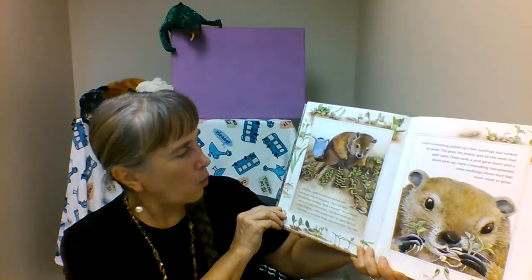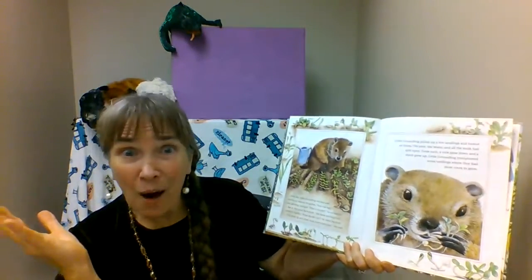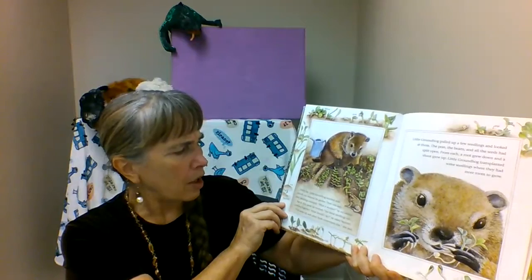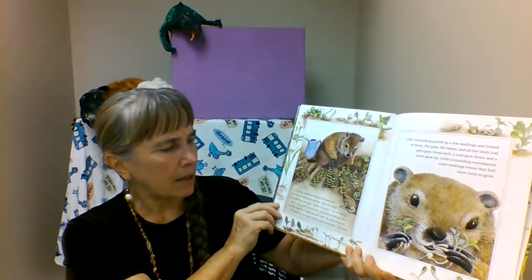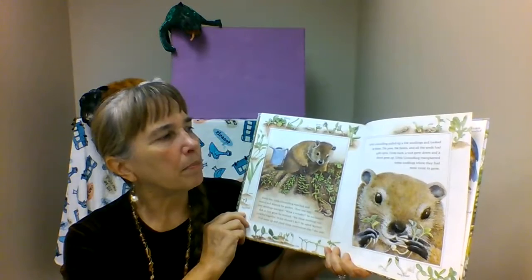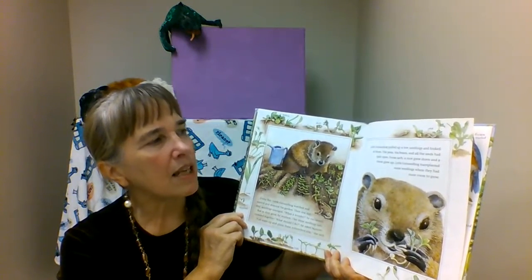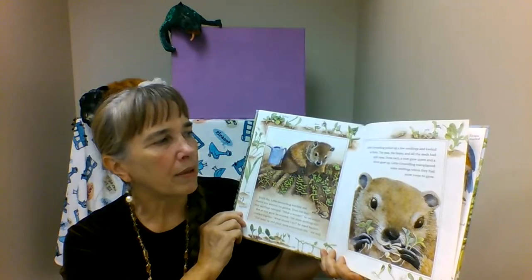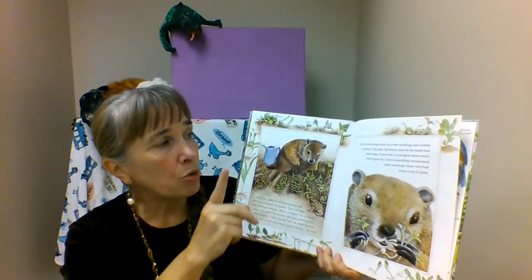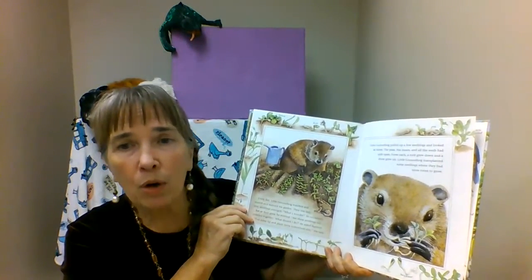Every day little groundhog watched and waited and watered his garden. Then one day tiny seedlings emerged. 'What a wonder,' he exclaimed. But as they grew, he worried. 'Are these seedlings too crowded together? What should I do?' he asked squirrel. 'Pull some up and plant them somewhere else,' she said. 'We call that transplanting.' Little groundhog thinned them out and looked at them. The peas, the beans, and all the seeds had split open — remember, that's called germination. From each, a root grew down, down, down and a shoot grew up, up, up toward the sun. Little groundhog transplanted some seedlings where they had more room to grow.